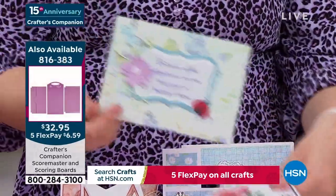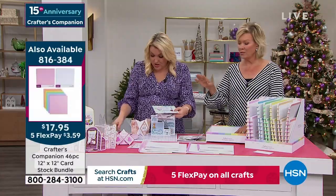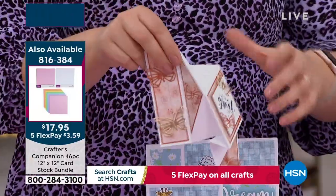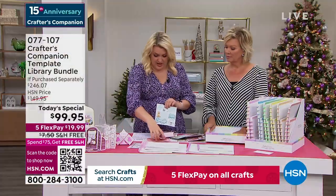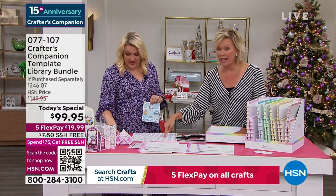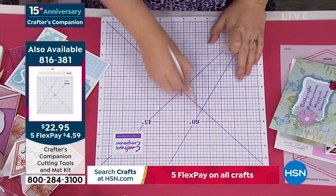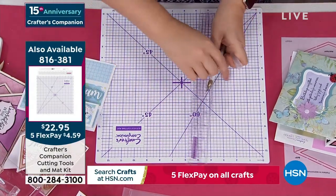As you watch Sara do this, this cutting mat is really important — you may want to pick it up. It's available for you and it comes double-sided. This is a self-healing cutting mat. You get the blade and you get the ruler. The ruler is really good because it's got a metal edge, so when you're cutting, you can press up against that metal edge and it won't damage your ruler in any way, shape, or form.